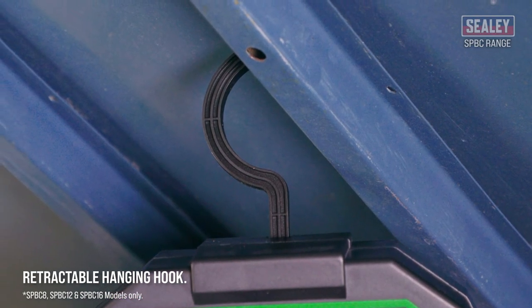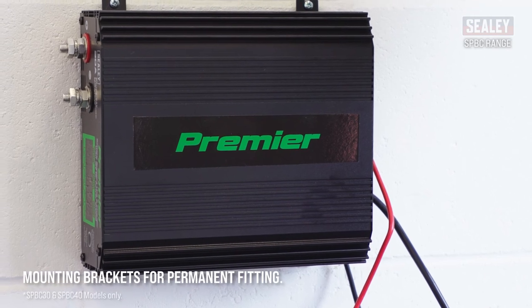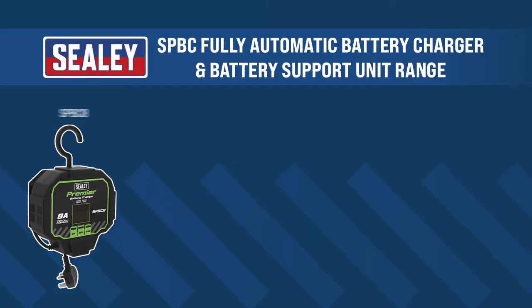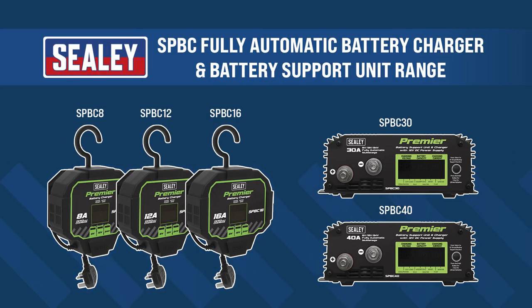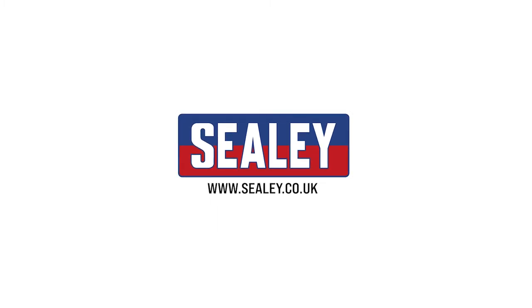A retractable hanging hook, built-in cable and clamp storage and permanent mounting brackets on model numbers SPBC30 and SPBC40. The Seeley SPBC range of fully automatic battery chargers — more excellent additions to the extensive Seeley range.